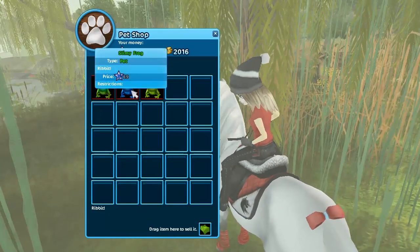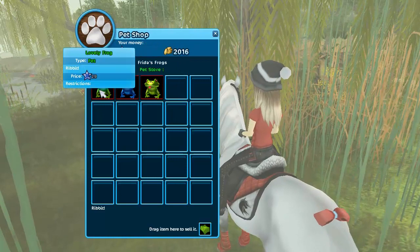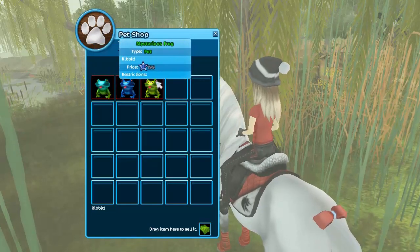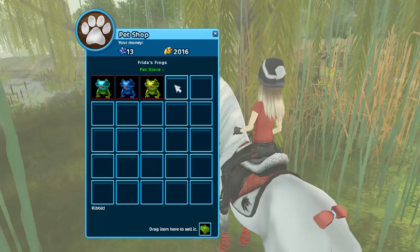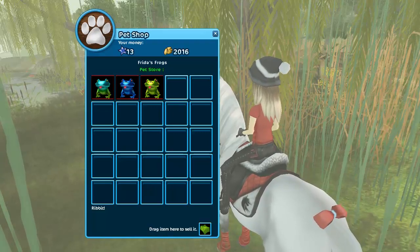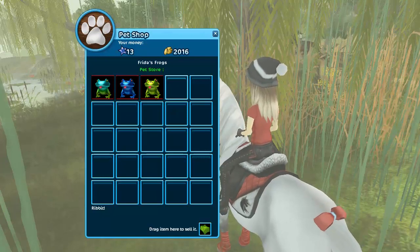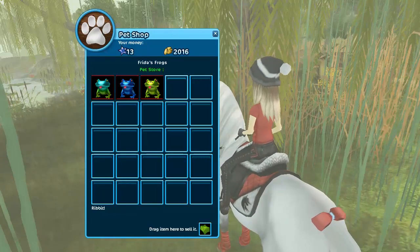So cute! There's a blue one that also says 'ribbit', and a green one. The first one with the turquoise head costs 29 Star Coins, the blue one 69, and the green one 199 Star Coins. They're so expensive — I really hate that animals are so often so expensive, but they're very cute.